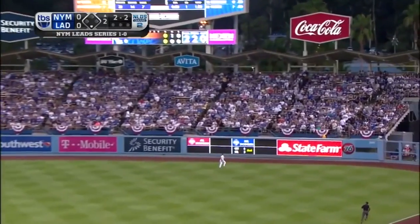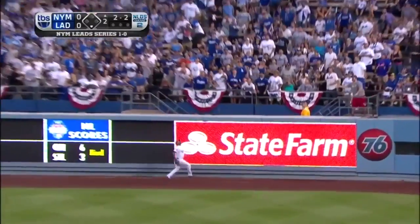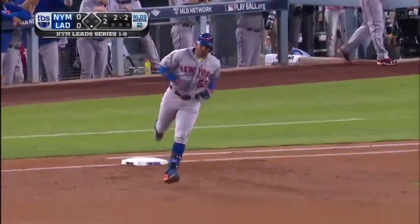That's in the air to right and pretty well hit — Ethier goes back to the track, leaping — and that ball is gone.